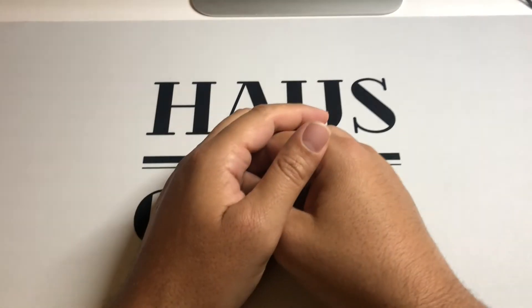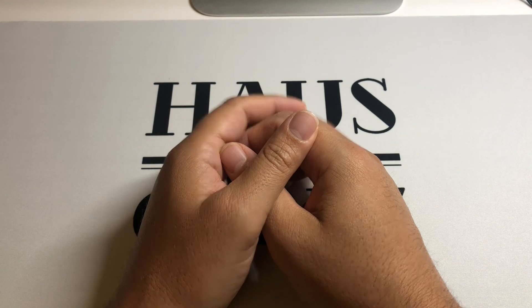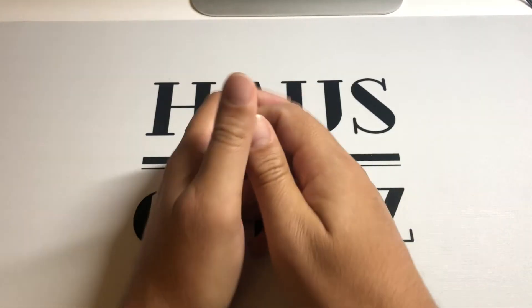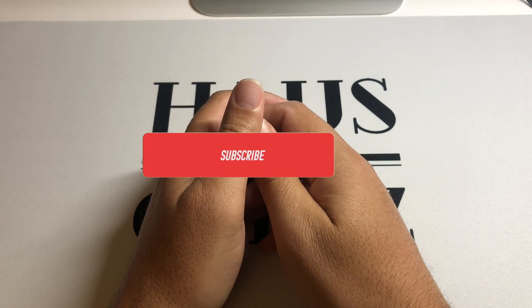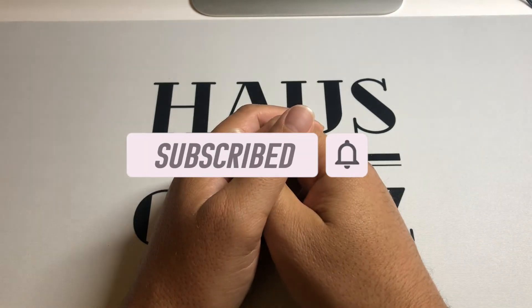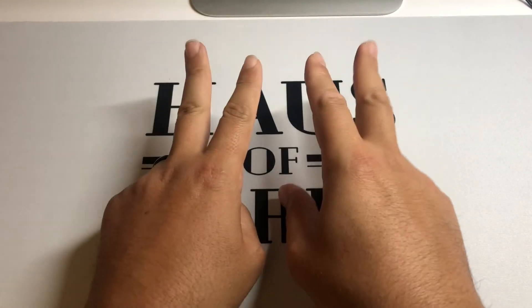All right guys, we did it — that is a wrap! Thank you again for watching and joining us here at the House of Cards. Hope you guys have a wonderful week ahead, pick up some cool new cards. Don't forget to subscribe, like, comment — all the things. Take it easy, great week, talk soon — peace!